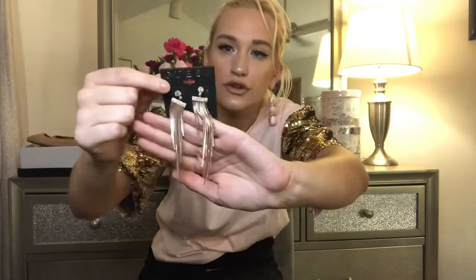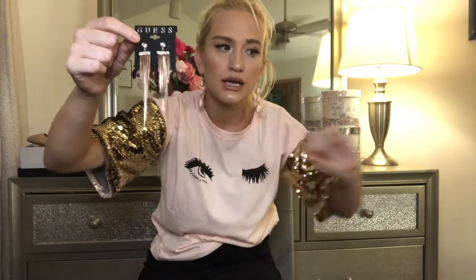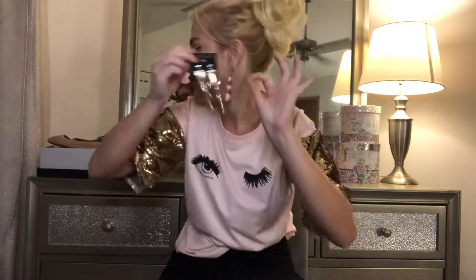Speaking of rose gold, I picked up these rose gold Guess earrings and they were $5. They're so pretty, and they're just going to go so cute with that jacket and the shirt. I can't believe I only paid $5 for them — that's incredible. I'm pretty sure Guess is like a popular brand. I don't care, I'm in love with these — they're so pretty.